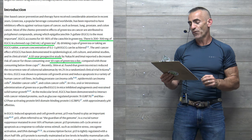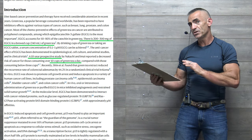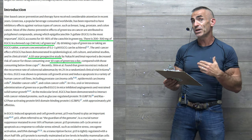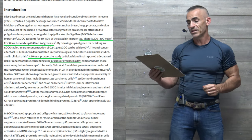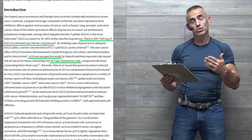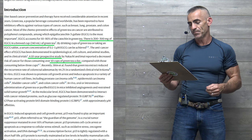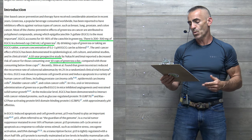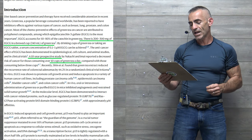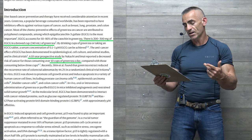Among those polyphenols, epigallocatechin-3-gallate — EGCG — is the most important. EGCG accounts for 50% to 80% of the catechins in green tea. There is 200 to 300 milligrams of EGCG in a brewed cup — 240 milliliters — of green tea. By drinking cups of green tea or taking an EGCG tablet, a serum concentration of 0.1 to 1 micromoles of EGCG can be achieved. The anti-cancer effect of EGCG has been demonstrated in epidemiological, cell culture, and animal studies, and in clinical trials.